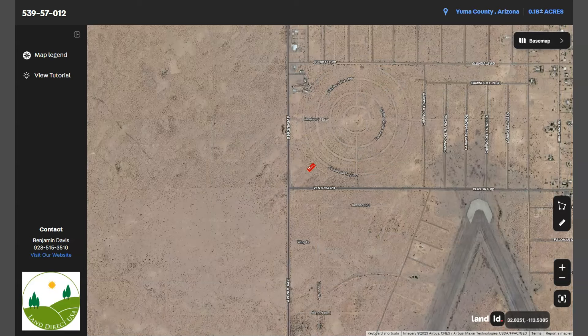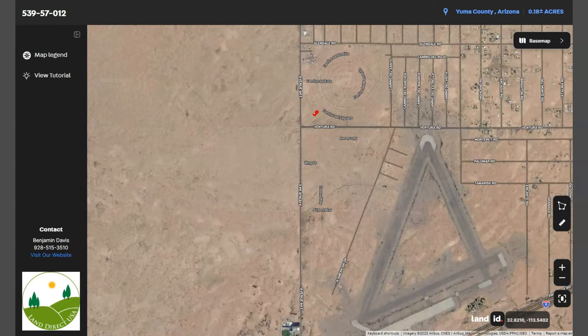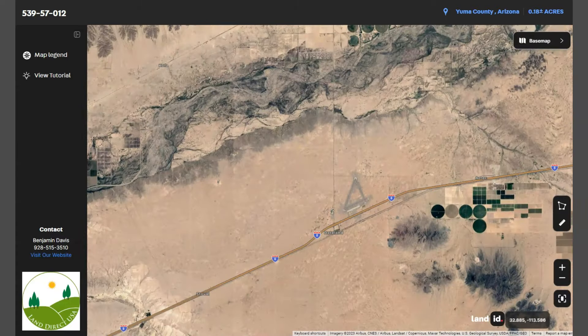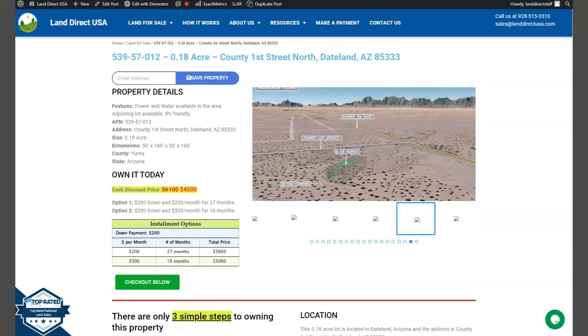As you can see, Dateland is situated in the Sonoran Desert along Interstate 8, approximately halfway between Phoenix and Yuma. If you are interested in this lot, it's available at LandDirectUSA.com with a cash discount price of only $4,500.